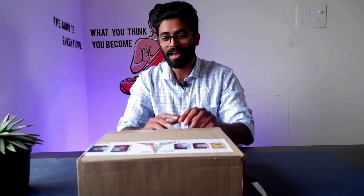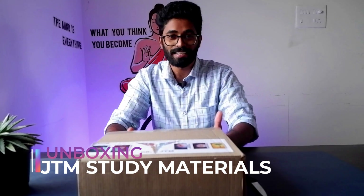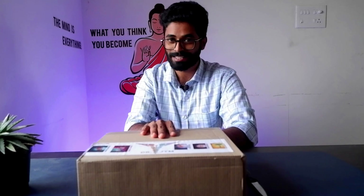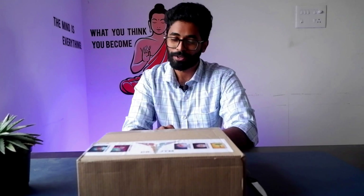But before we get into that, I have something to unbox for you — the final year MBA study materials. As many of you know, we have launched study materials for final year MBA students for their exam preparation, and those books are here in the box. I will show you all the books and their previews, and also how the books look inside. So are you ready for the unboxing?